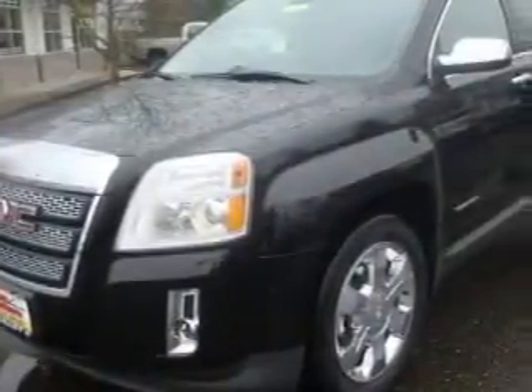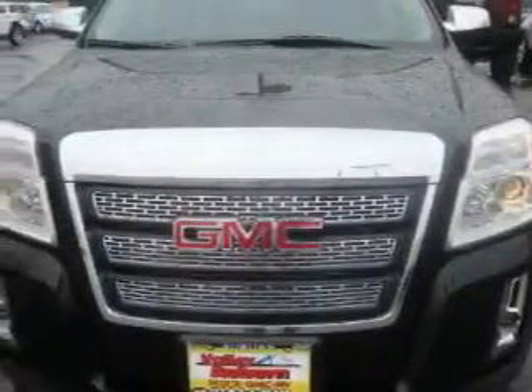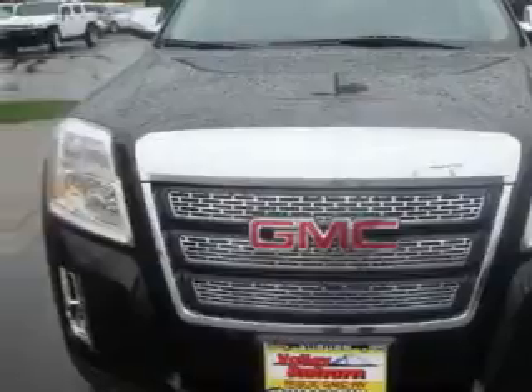The most desirable features on board this GMC include a power driver's seat, a sunroof, a navigation system, satellite radio, parking distance sensors, and anti-lock braking system.